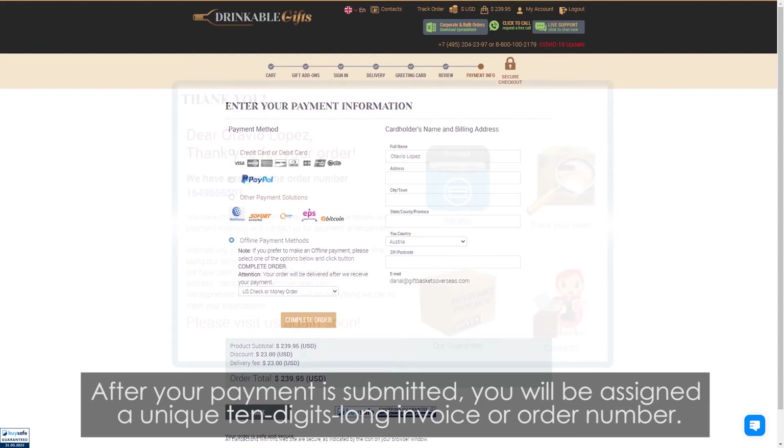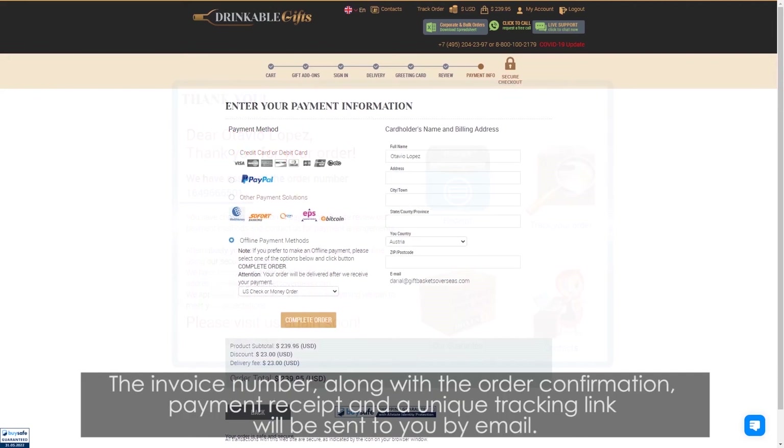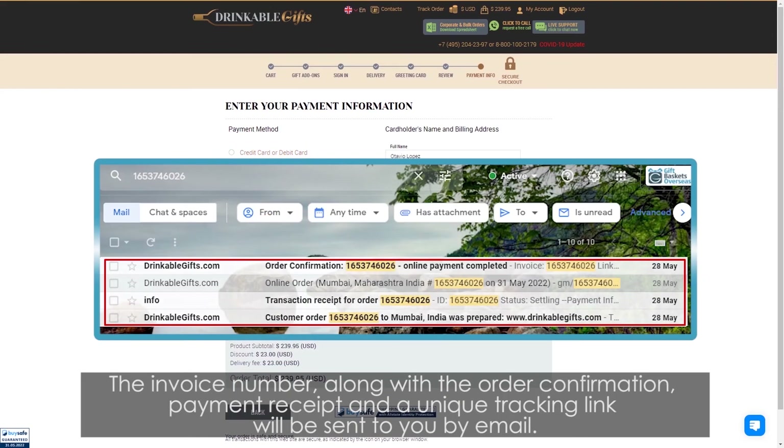After your payment is submitted, you will be assigned a unique 10-digit invoice or order number. The invoice number, along with the order confirmation, payment receipt, and a unique tracking link will be sent to you by email.